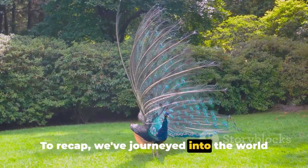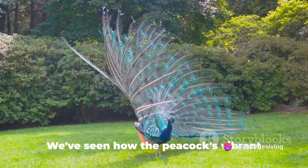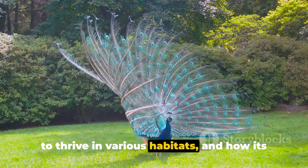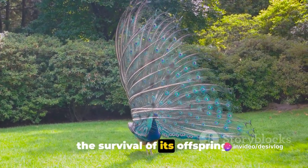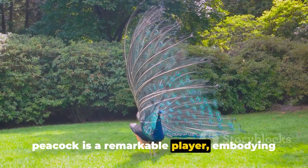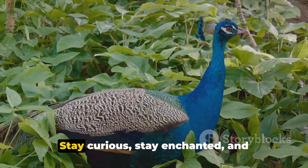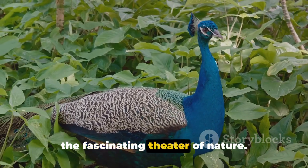To recap, we've journeyed into the world of the peacock, exploring its life, diet, and reproduction. We've seen how the peacock's vibrant display serves as a tool of survival and selection, how its diverse diet allows it to thrive in various habitats, and how its unique approach to reproduction ensures the survival of its offspring. In the grand scheme of nature, the peacock is a remarkable player, embodying both beauty and resilience in its vibrant existence. Thank you for joining us on this journey into the captivating world of peacocks. Stay curious, stay enchanted, and remember — there's always more to learn in the fascinating theater of nature.